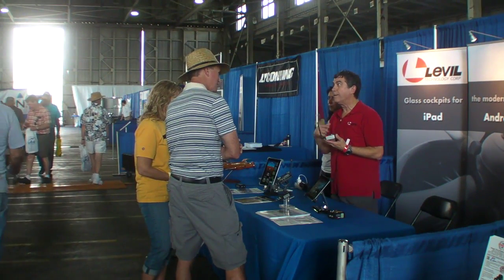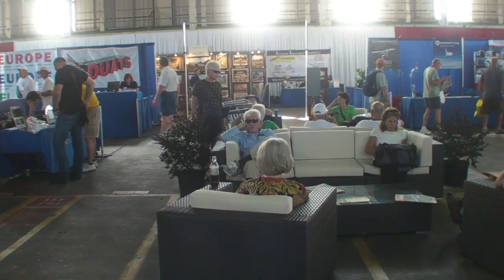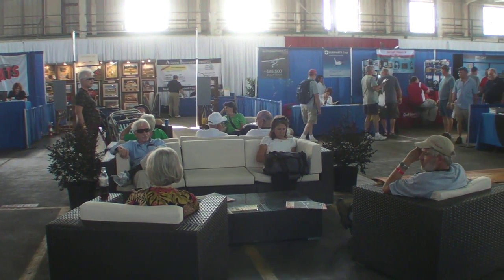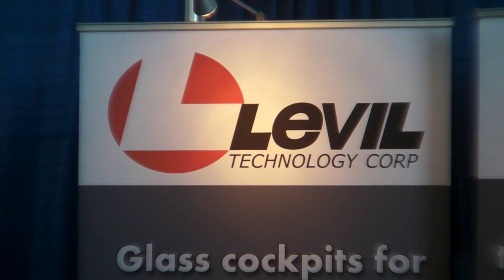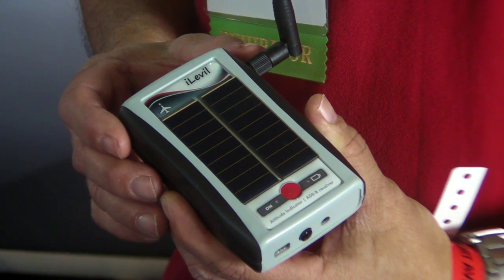Hello, everyone. This is Paul Bertarelli reporting from the Sport Aviation Expo in Sebring, Florida. At all these shows, we're seeing more competition in the ADSB and AHARS market — remote boxes for the iPad. We've been watching Level Technology, and they've got a new product out called the iLevel. Here's Ruben Leon to tell us about it.